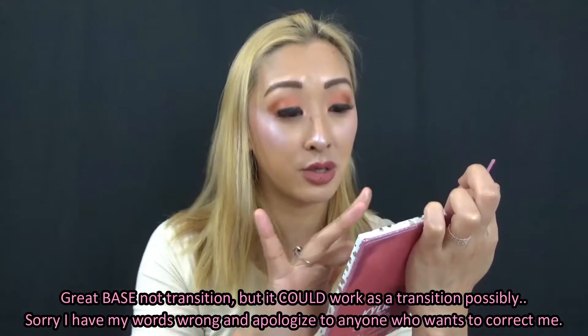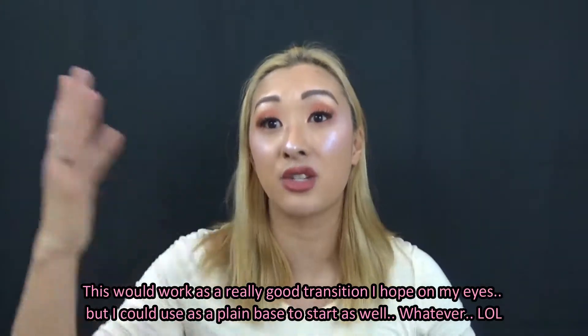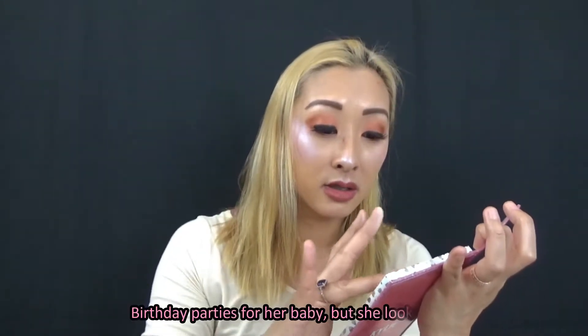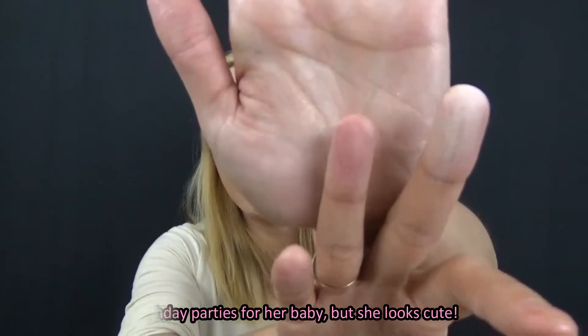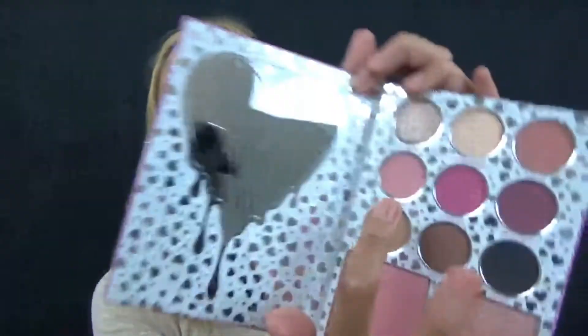Next is Buttercream Frosting, a matte — this would be a great base or transition shade. It goes on better than expected. Party Time is next — Kylie knows how to party. That color goes on not too bad. I'm actually surprised her mattes are going on very well on my skin compared to Huda, which I'm shocked doesn't go on very well.